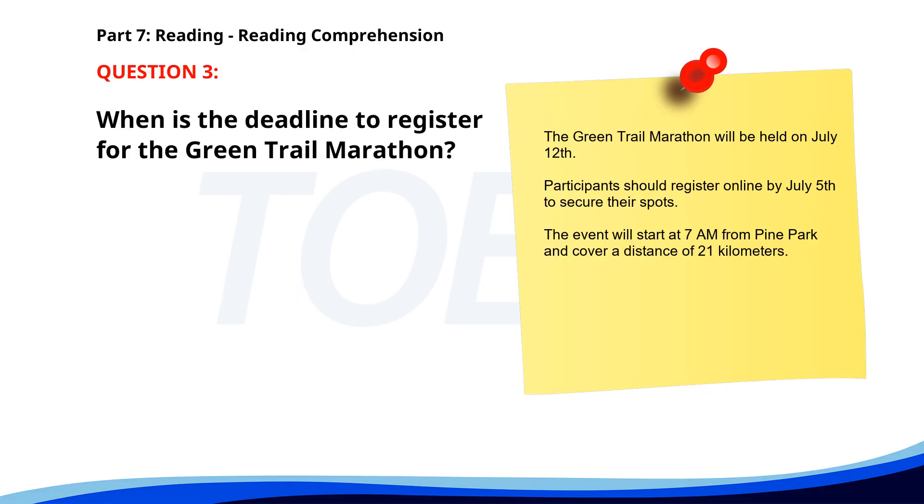Number 3. 'The Green Trail Marathon will be held on July 12th. Participants should register online by July 5th to secure their spots. The event will start at 7 a.m. from Pine Park and cover a distance of 21 kilometers.' When is the deadline to register for the Green Trail Marathon? A. July 5th. B. July 1st. C. July 10th. The correct answer is A: July 5th.